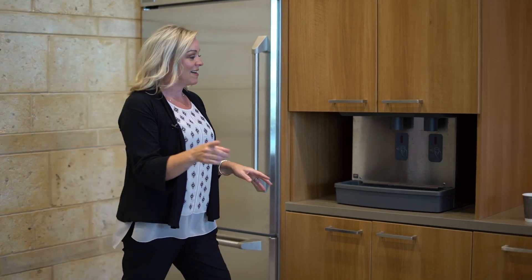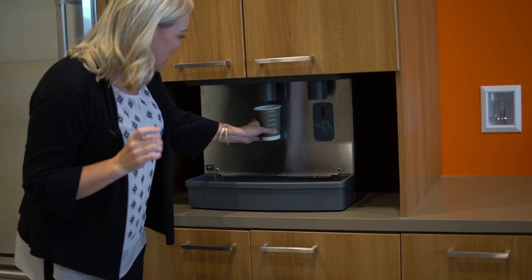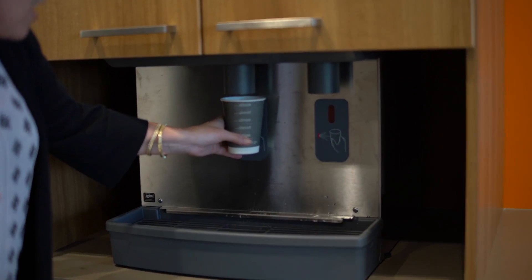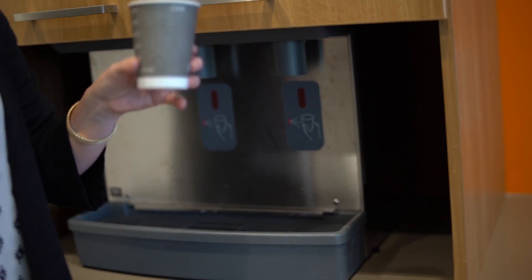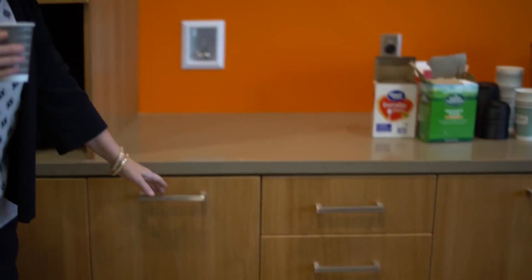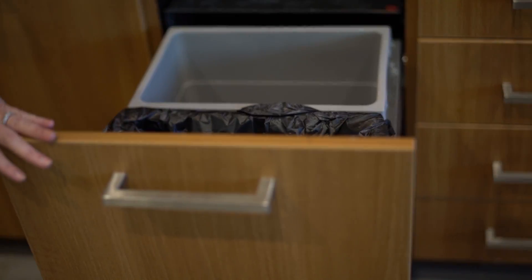You're gonna love this part — this is self-serve ice and RO water. Just put your cup underneath there, get some water and you are good to go. If you look around at some of these drawers, you'll see we've hidden the trash cans in here, but this is for you to use as well.